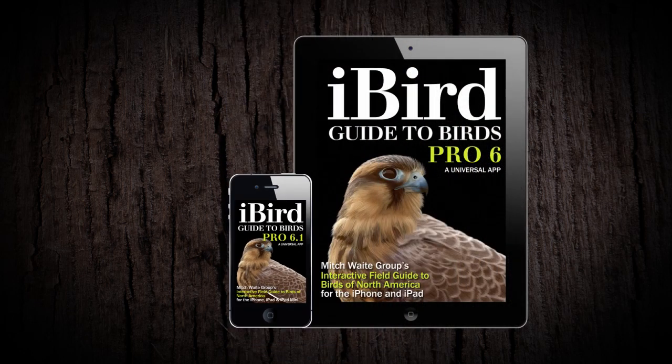iBird Pro, from Mitch Waite Group — the most popular and comprehensive birding app in the world.